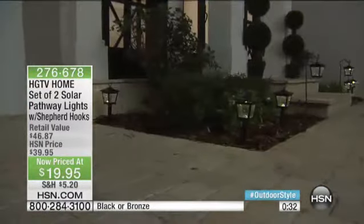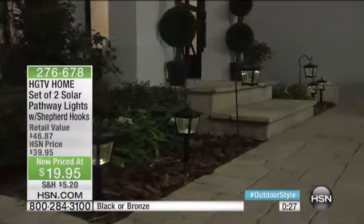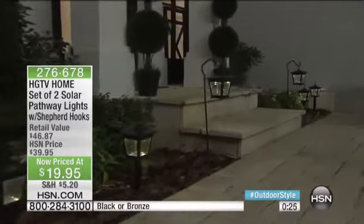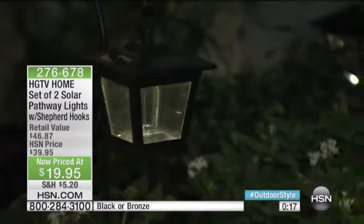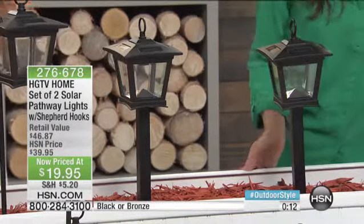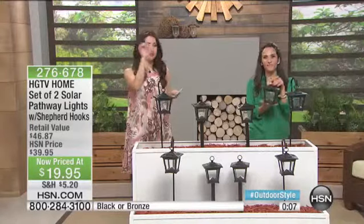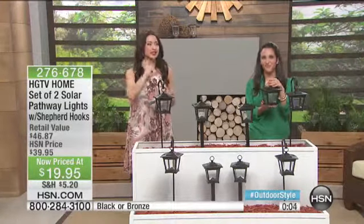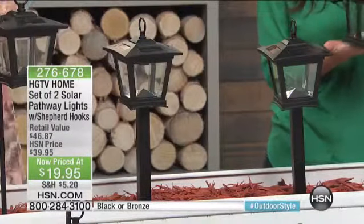Even if you have an apartment or townhome and don't have a ton of space, you can put it in your flower beds or where you've mulched around your front yard going up to your front door — this is the way to make your home that much more welcoming. The fact that they come on every single night at the same time is a really nice security feature too. You're getting two at the lowest price ever — normally $39.95, you're saving 50% at $19.95 — choose black or bronze, both with shepherd's hooks included.